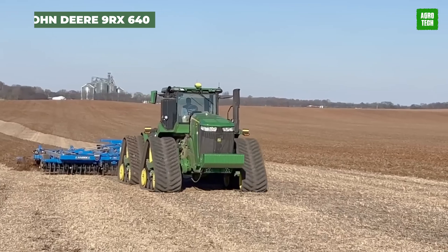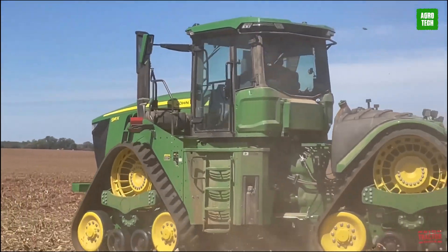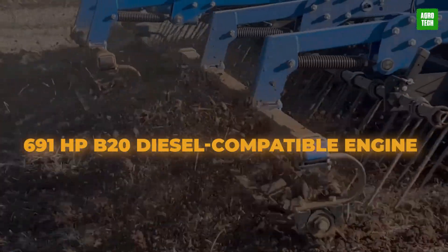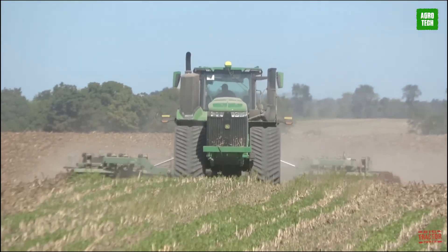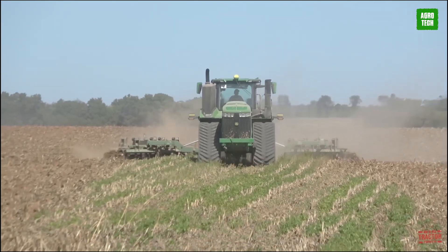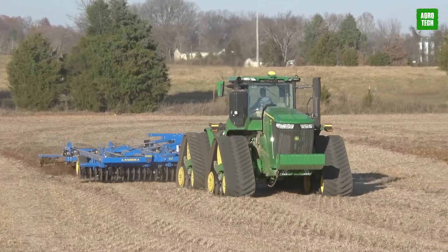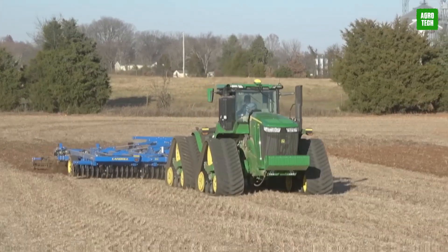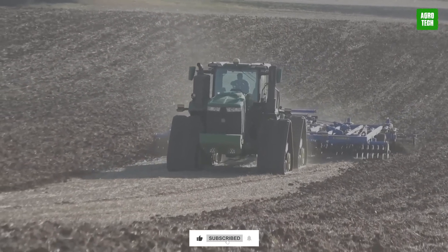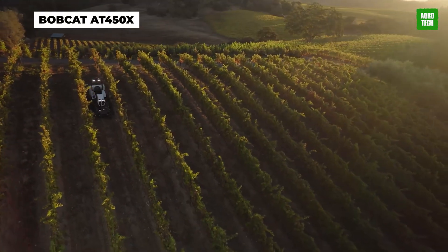The John Deere 9RX 640. No machine welcomes a good challenge like this one, built to defy convention with its 691 horsepower B20 diesel compatible engine. This amazing machine runs at a speed of 40 kilometers per hour while providing the ultimate comfort package with a radio system cabin. Deep tillage, large-scale planting, and harvesting in demanding field conditions are what this machine is capable of at any time. Excellence has been the watchword of this machine as it produces excellent results and performance on the farm regardless of field conditions.